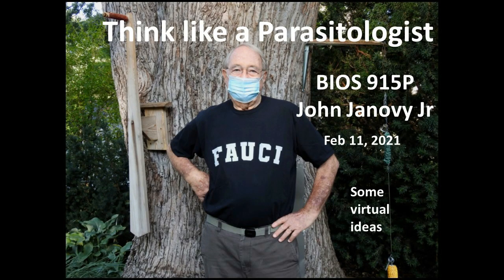This is Parasitology Seminar for Thursday, February 11th, 2021. The title is Thinking Like a Parasitologist.